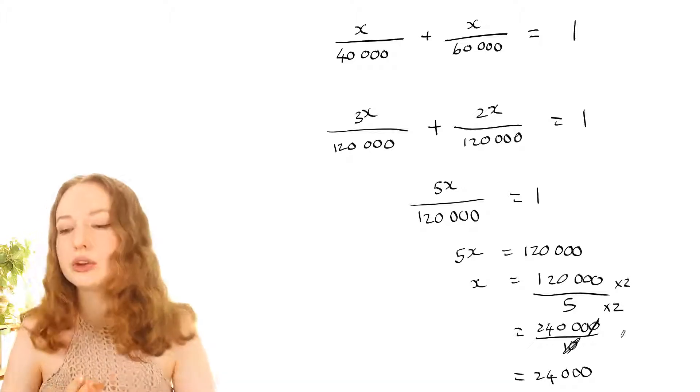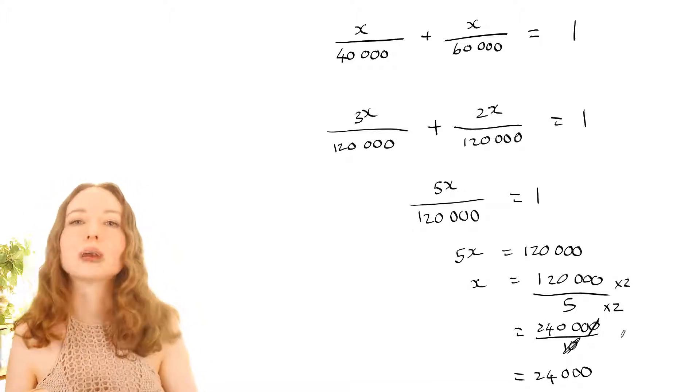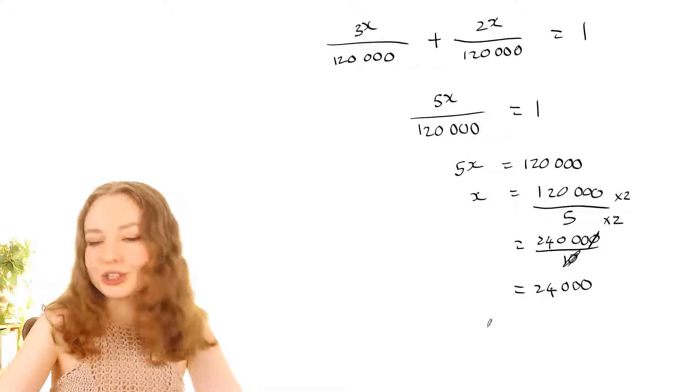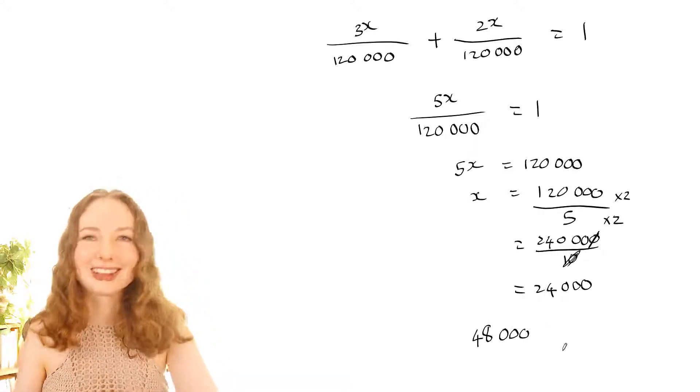This means we swap the tires after 24,000 kilometres and then drive another 24,000. So the total distance is twice that, which is 48,000 kilometres. That is the answer to the question.